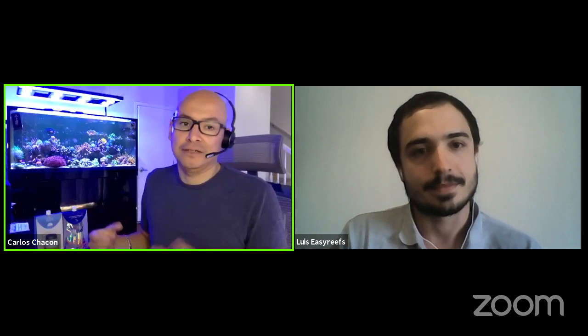Carlos shares that when he first received the food, he opened it and smelled it — it smelled like real shrimp, not like typical fish food that might smell like pet food. He found that very impressive and a sign of quality.